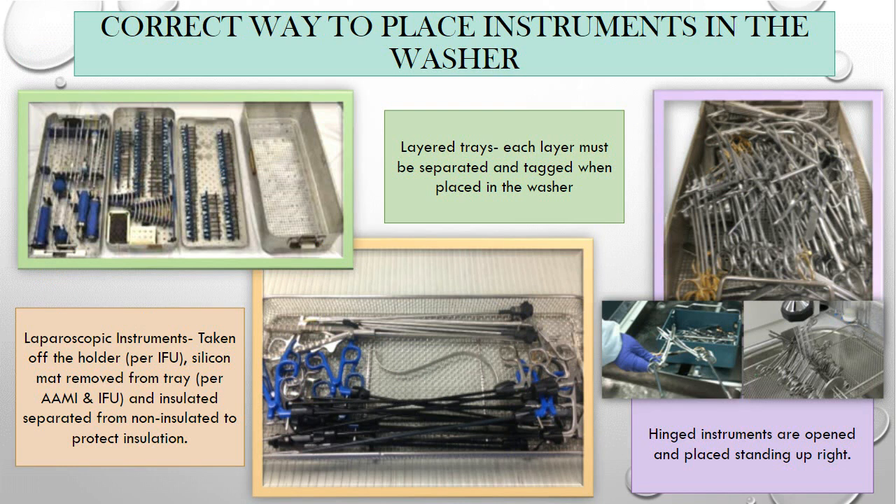Let's talk about the correct way to place instruments in the washer. Make sure the layers of your trays are separate. For laparoscopic instruments, take them off the holder — most IFUs do not put them through the washer on holders. Silicone mats must be removed per AAMI and most IFUs. Insulated instruments should be separated from non-insulated instruments. To hold instruments open, there are stringers that extend wide enough to go through the washer, or cradles that help hold instruments open through the washing process.